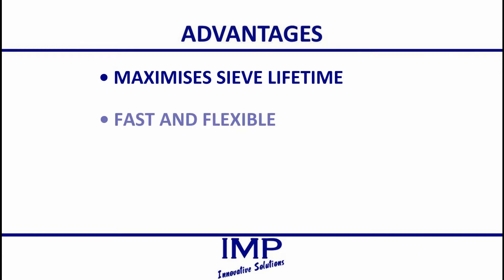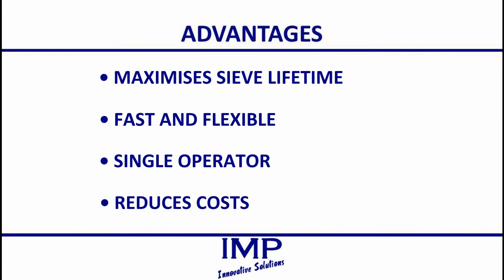The process is quick and easily accomplished by a single operator, with minimal training required. These factors result in considerable cost and manpower savings, which are highly beneficial to a successful business operation.